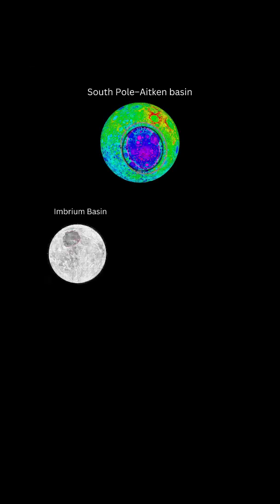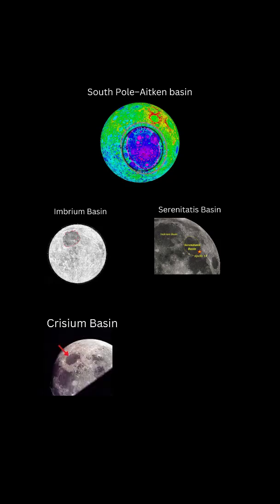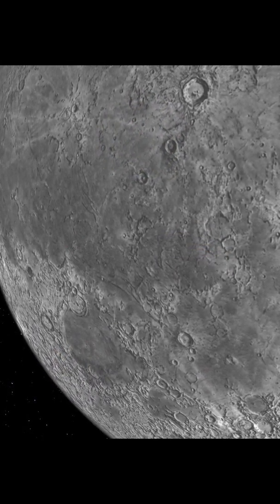Other large craters on the Moon include the Imbrium Basin, Serenitatis Basin, Chryseum Basin, and Nectaris Basin, which range in size from 800 to 1,200 kilometers, or roughly 500 to 750 miles in diameter.